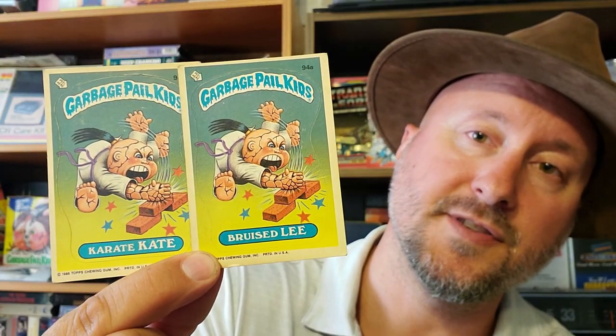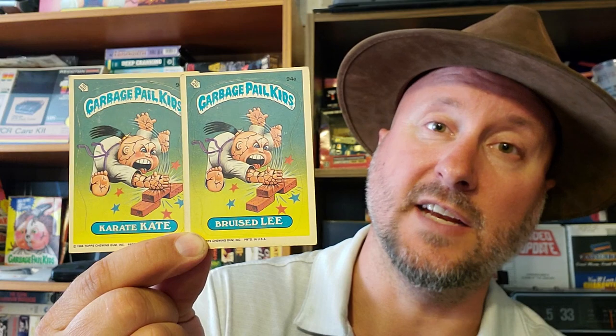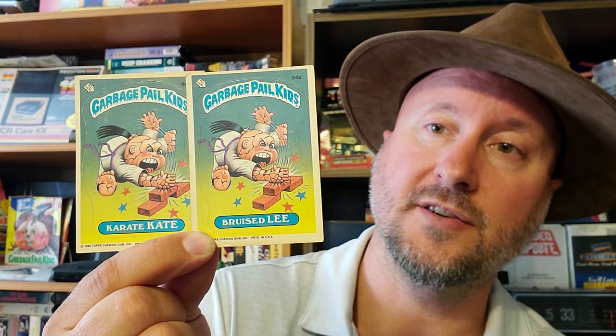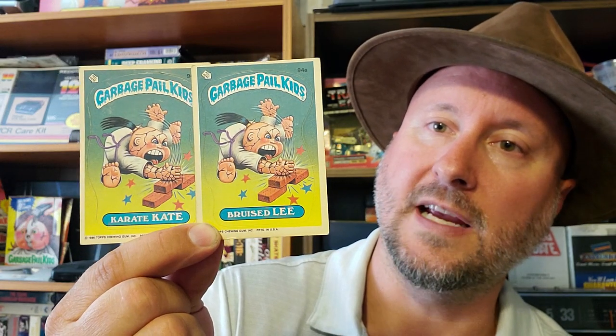I got both versions of these — Bruised Lee and Karate Kate. I like this one a lot because it has all the cracks. I never knew if that could happen or not when I was younger. So I was like, well, he's got cracks in his head — like if I fall over on my bike, is my head going to crack like an egg? I didn't know anything about that back then.